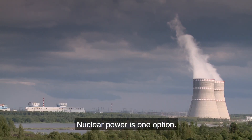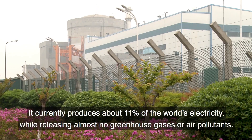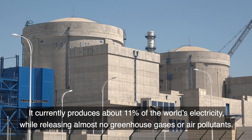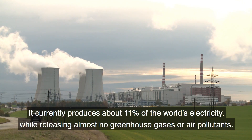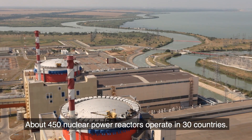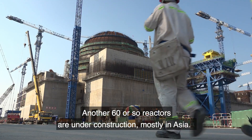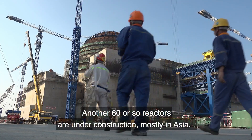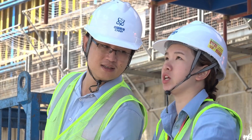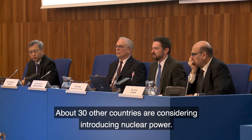Nuclear power is one option. It currently produces about 11% of the world's electricity while releasing almost no greenhouse gases or air pollutants. About 450 nuclear power reactors operate in 30 countries. Another 60 or so reactors are under construction, mostly in Asia. About 30 other countries are considering introducing nuclear power.